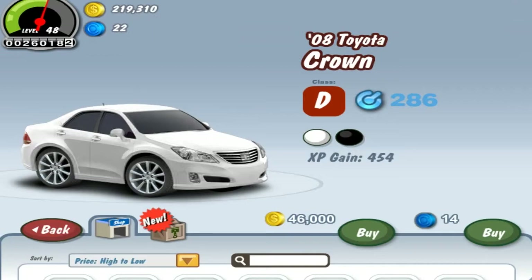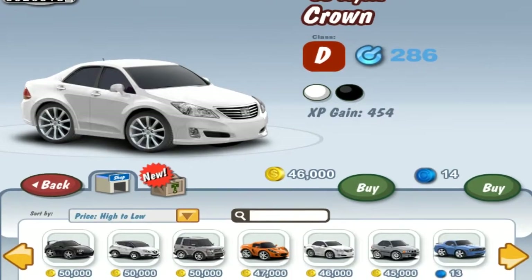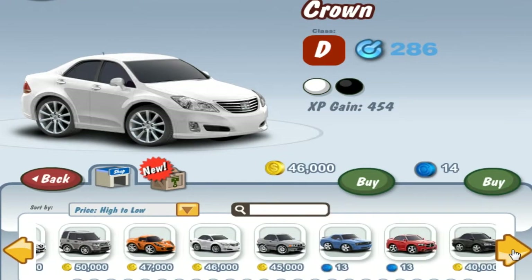Hey guys, this is Komaslini here and today I'll be reviewing some Carathon X exclusive cars. I'll be going from the most expensive one to the cheapest ones.